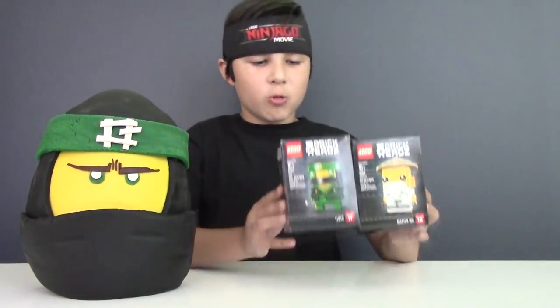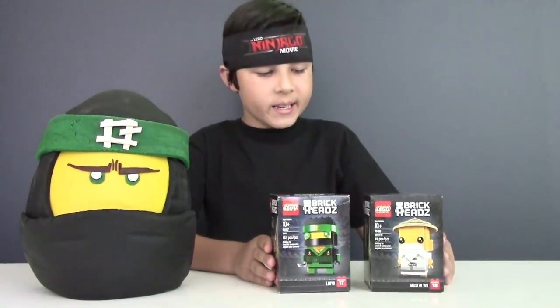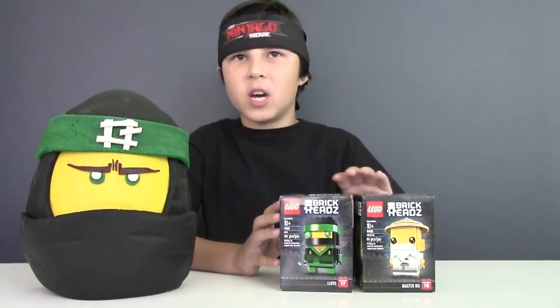And speaking of Toys R Us, they now will sell these special brick heads, which are Lloyd and Master Wu, that I will build at the end of this video. So let's put that aside and focus on our Lloyd Play-Doh surprise egg.